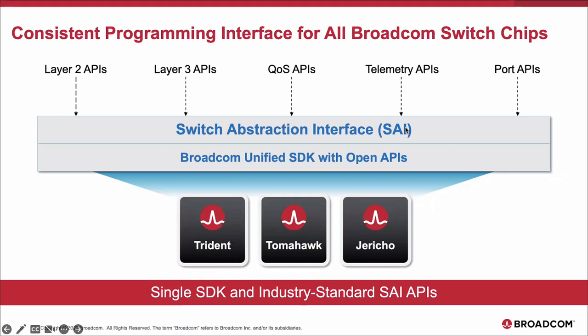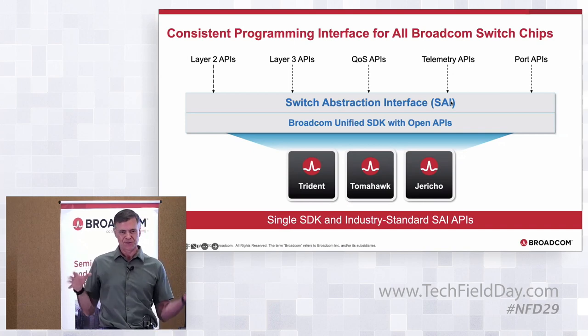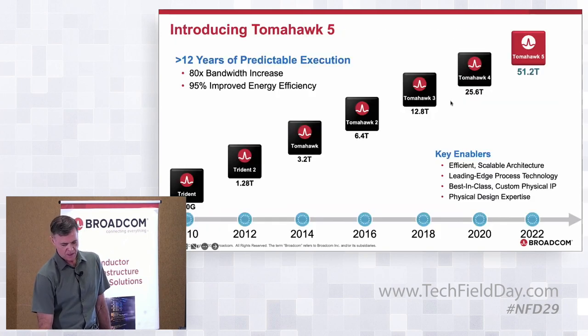Since customers and hyperscalers use a range of our products, we provide a unified SDK with open APIs across all product lines. We also provide the Switch Abstraction Interface (SAI) on top of that, and a SONiC operating system. Within the Core Switching Group we have about 500 software engineers. Looking at contributions worldwide to SAI and SONiC, following Microsoft who started the SONiC effort, we're actually the second largest contributor worldwide.